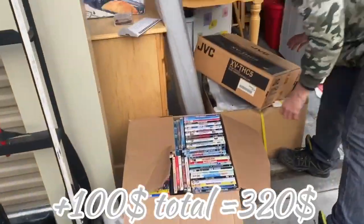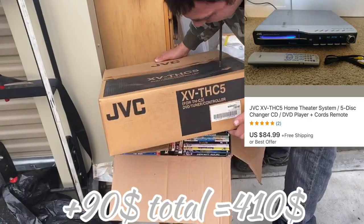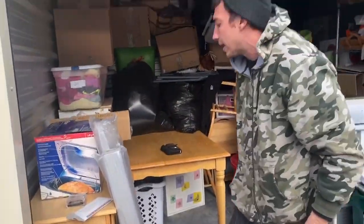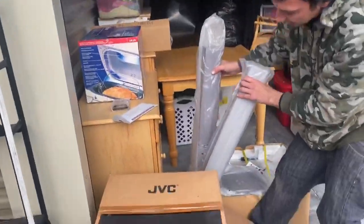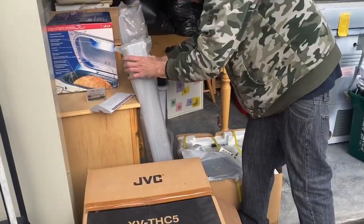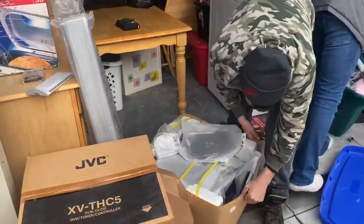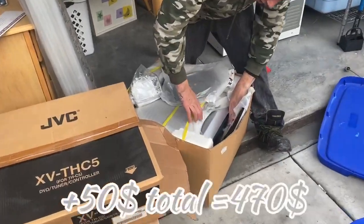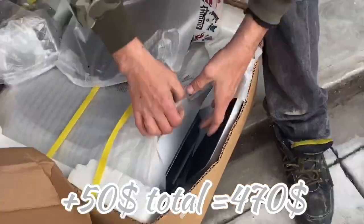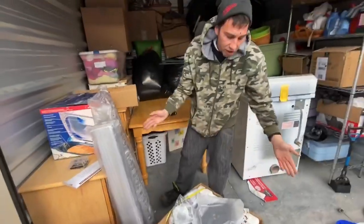Check this out — that JVC system was unopened, it is brand new. This is the reason I bought the unit. You've got to look for that. Also, it's a whole system — here are the speakers with the stands, and the subwoofer. Look in there — that's the subwoofer, and that's nice, that's a thick one. All brand new.